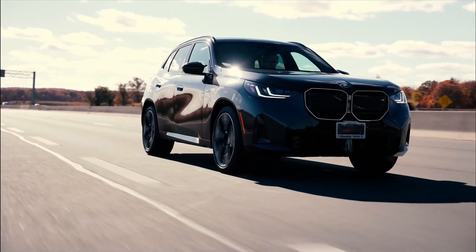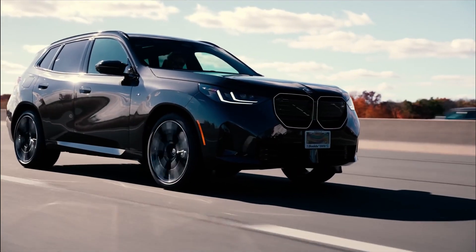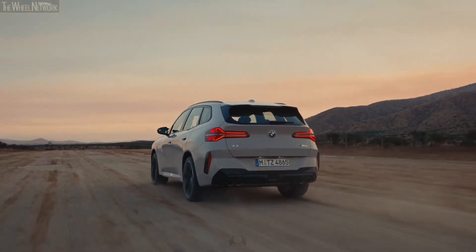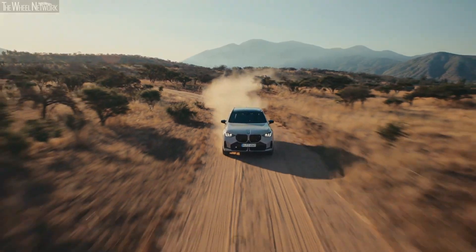Once the vehicle has cleared all of these tests, it is readied for transportation to dealerships worldwide. BMW's logistics network puts sustainability at the top, trying to use transport by rail and sea wherever possible to lessen the carbon footprint of transporting the automobile.